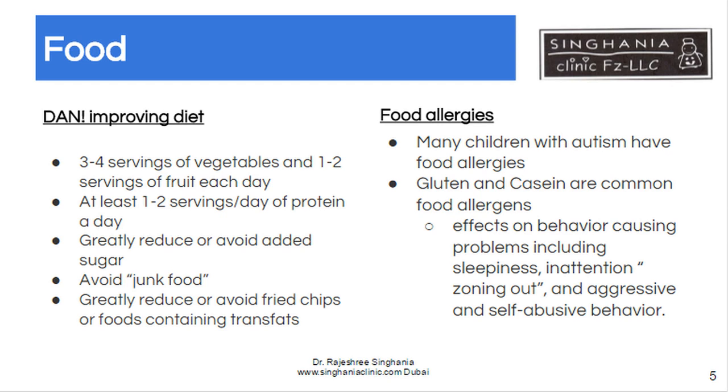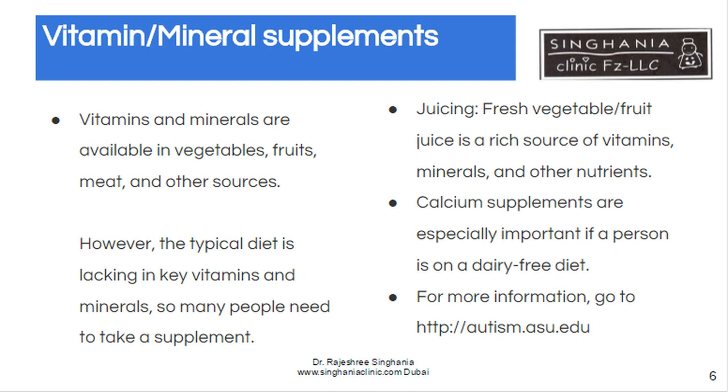Food allergies are well known in children with autism and these can damage the gut lining, so removal of these is an important part of treatment. Vitamins and minerals are available in vegetables, fruits and other sources. Because these vitamins and minerals form coenzymes, they help to get the enzyme reactions going in the body. They act as catalysts and coenzymes, and sometimes by giving them in high doses, these children can actually reverse some of the effects of autism. It's important to give fresh vegetable and fruit juice as a rich source of these vitamins. Calcium supplements are also essential because we are taking casein out of the child's diet.